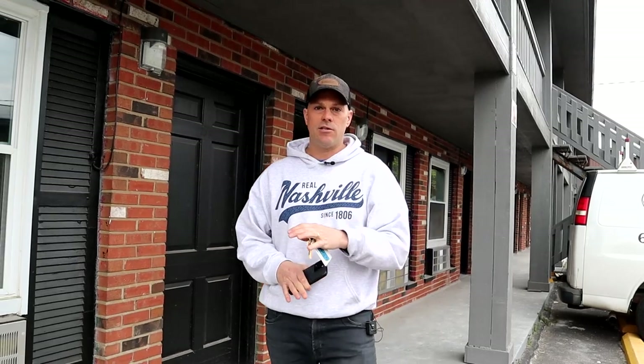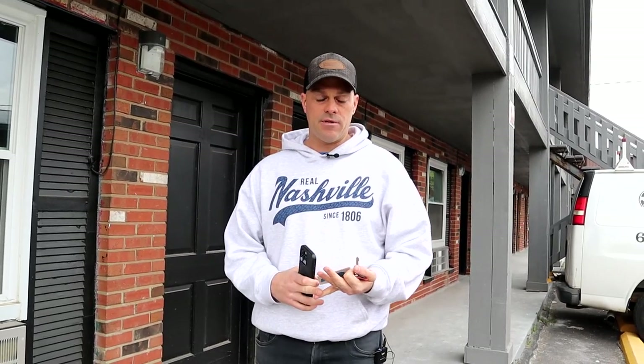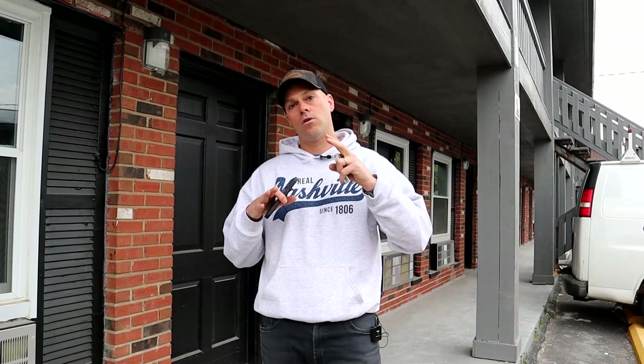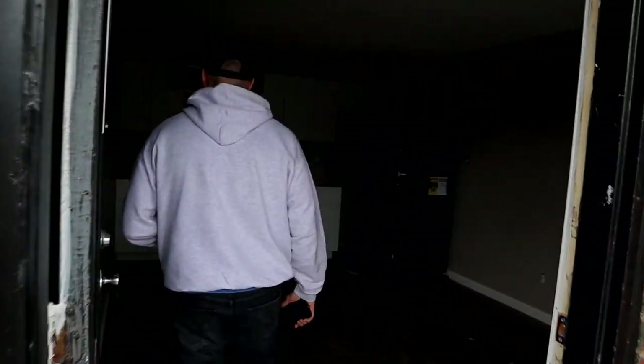We'll do another video in a couple of weeks to talk about all those challenges specifically. But for now, let's walk some of the units to give you an update on what we're doing. We're standing out here in front of building two. I'm going to give you guys a quick tour of the lower four units and then go upstairs to look at the next four. Keep in mind these units are not done — they're dirty. We have drywall and insulation up, flooring in, trim in, and some cabinets already being installed.